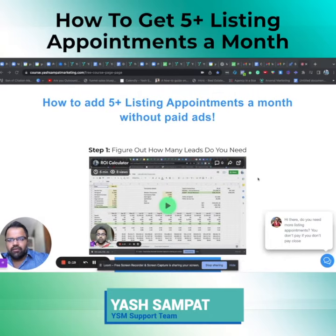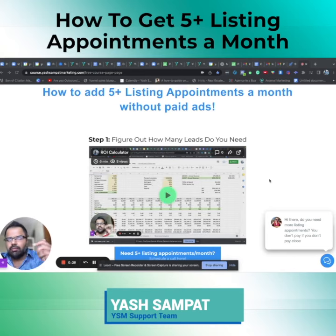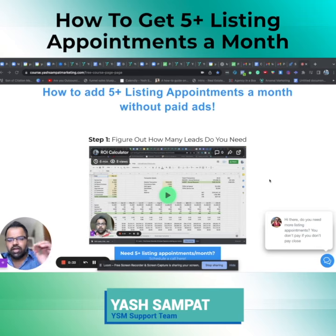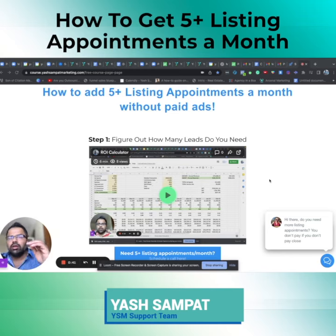I put this together for you guys. If you're interested, just check the description — I'll put the link in there. I don't really have the time to respond to each one of you individually, so that's the easiest way to access it.